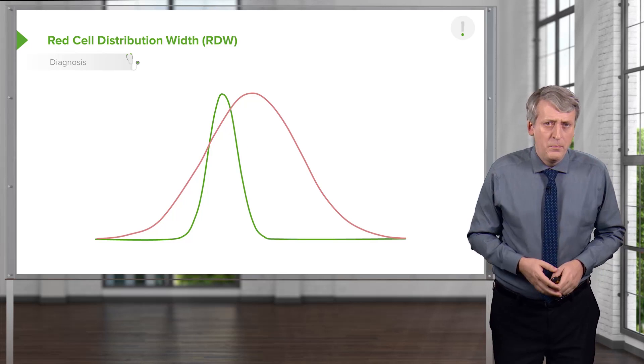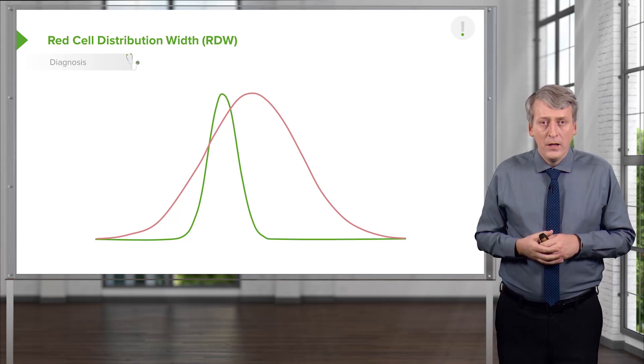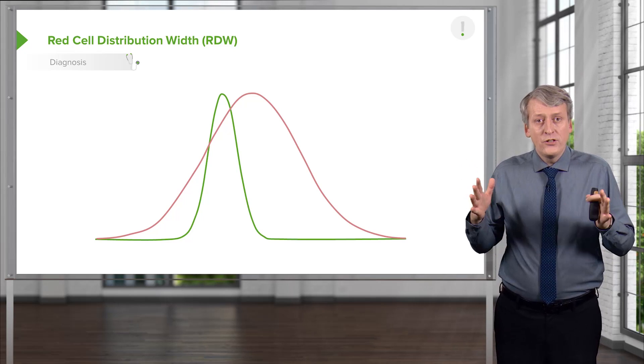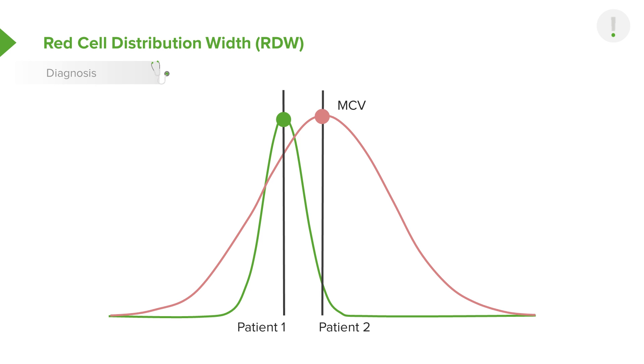Let's understand the RDW, because it can be confusing. Looking at a histogram of red blood cell sizes for two individuals: the green person has a slightly lower average hemoglobin but a narrower distribution of cell sizes. The person with the red line has a higher hemoglobin but a larger population of both small and large cells. The MCV is the average size of red blood cells. To assess how wide those distribution curves are, we use the RDW — the person with the red has a very high RDW, and the person with the green has a very narrow RDW.